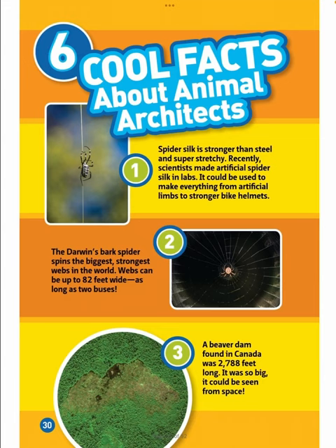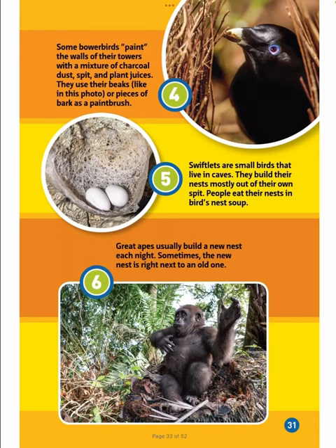Six Cool Facts About Animal Architects. 1. Spider silk is stronger than steel and super stretchy. Recently, scientists made artificial spider silk in labs — it could be used to make everything from artificial limbs to stronger bike helmets. 2. The Darwin's bark spider spins the biggest, strongest webs in the world — webs can be up to 82 feet wide, as long as two buses. 3. A beaver dam found in Canada was 2,788 feet long — it was so big it could be seen from space.